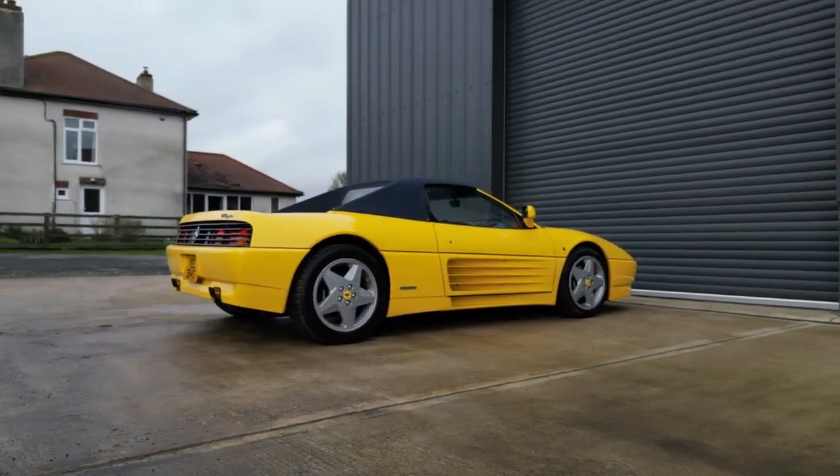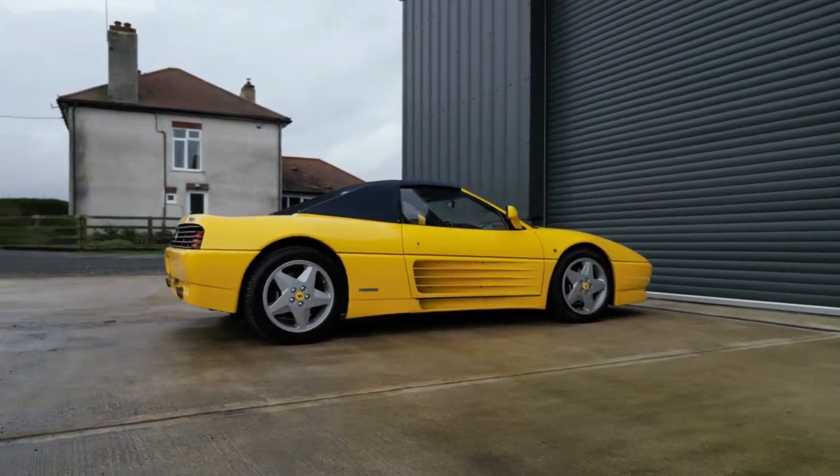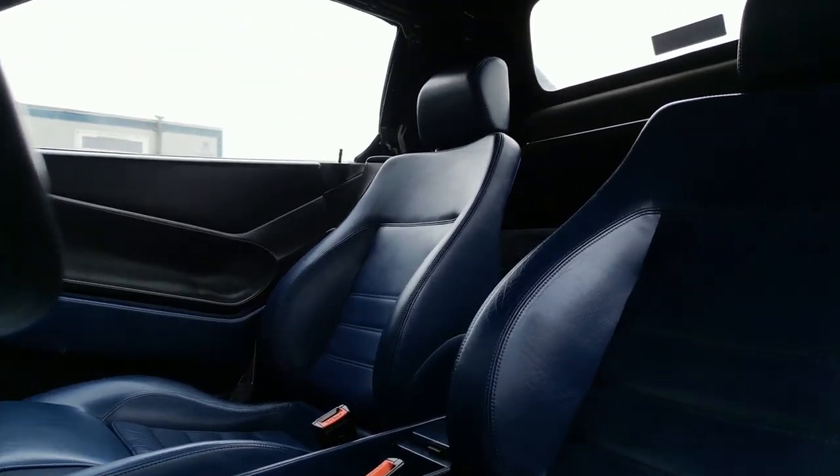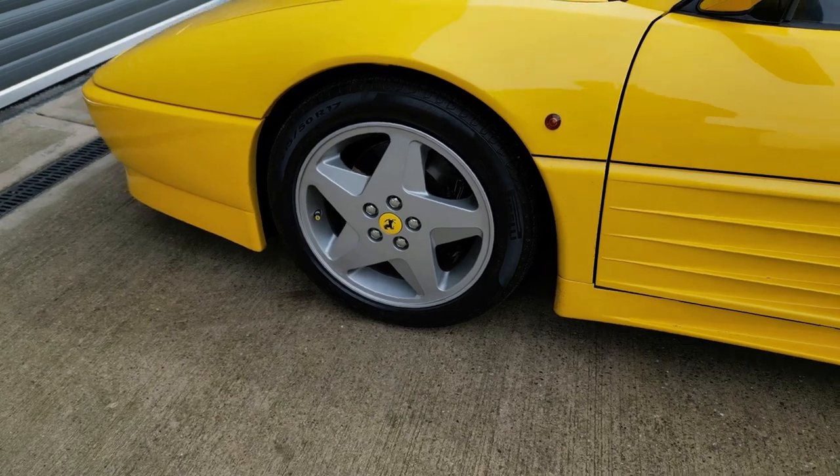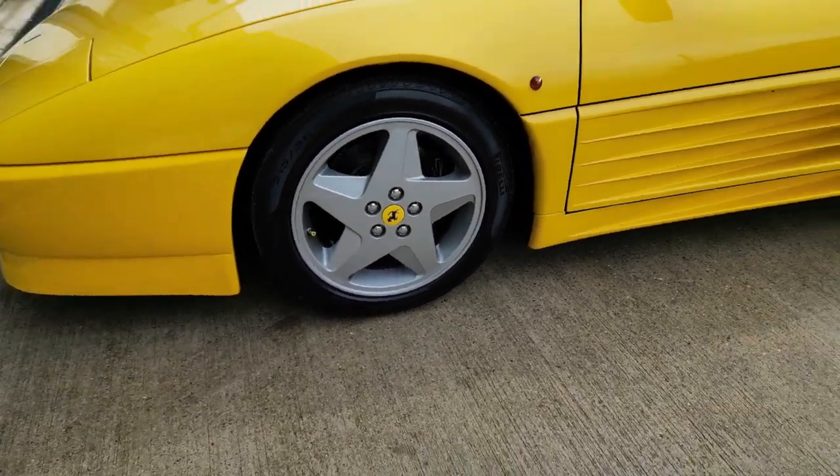this car belies its over 30 years of age. It looks factory fresh, especially in the interior. That means it's been really well cared for all the way through its life and now makes a fantastic example of a 348 Spyder.